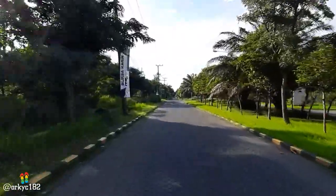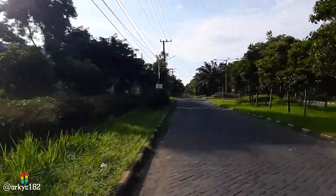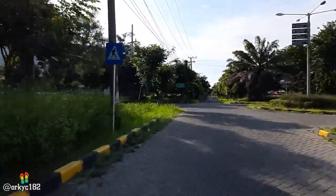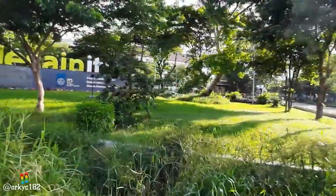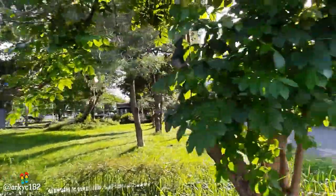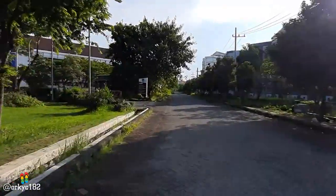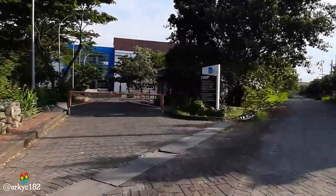Di sini enak — suasanya rindang, nggak terlalu panas seperti tadi. Tapi ya gitu, polisi tidurnya banyak nih. Ini dia, fakultas dari desain ITS. Oh iya, ini Despro ya — desain produk seperti itu. Kita masuk ya. Aku penasaran kampusnya ada desain seperti apa. Keren nih. Karena aku juga ada desain, jadi seperti ini.